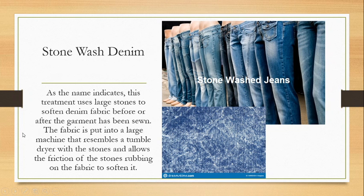Let's start with stone wash. Stone wash is very, very common — probably one of the most common processes we have. We can get a variety of different outcomes depending on how we apply it. As the name indicates, this treatment uses large stones to soften denim fabric before or after the garment has been sewn. The fabric is put into a machine that resembles a tumble dryer with large stones, and the friction of the stones rubbing on the fabric softens it. This tends to create a lighter/darker, kind of patchy coloring. We can also rub pumice stones on specific areas like the pocket edges and thighs to create lightening, whitening, or softening of the fabric in specific areas.